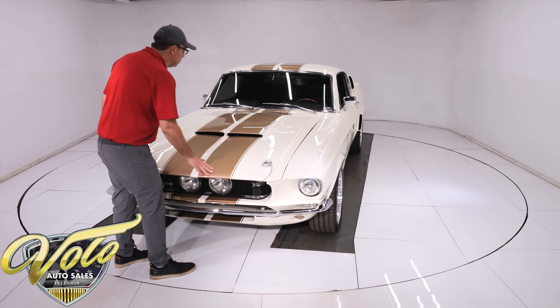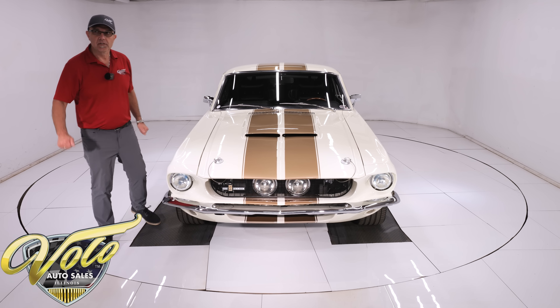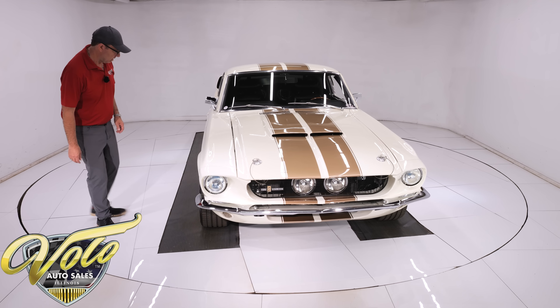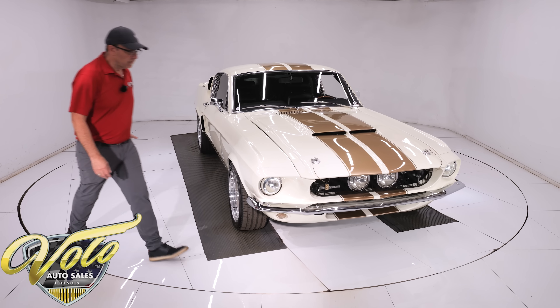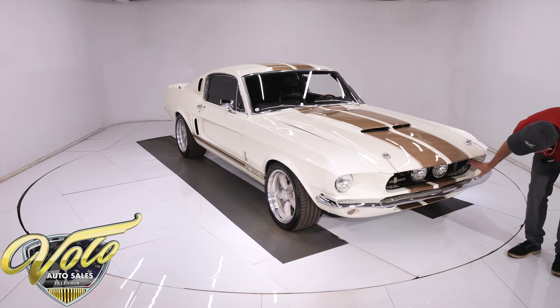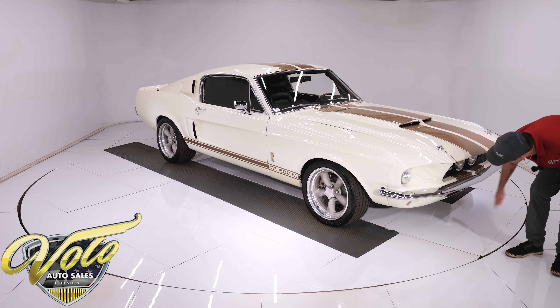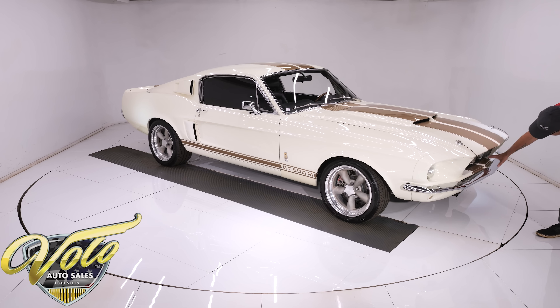They chose to put gold stripes on to be different, right over the top — I love it, and someone else just commented how they really like the gold stripes too. Up front it has the Shelby inboard lights, the grille — all replaced. It has the scoop under here with stripes painted on it; the stripes go right through the grille.